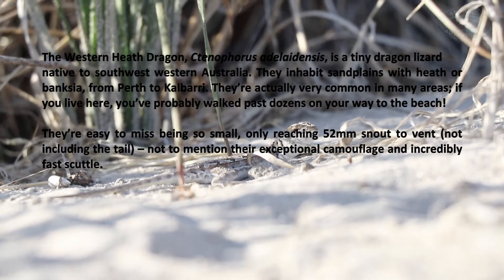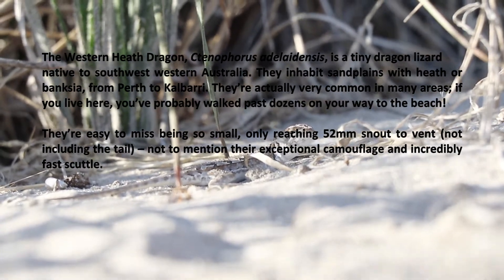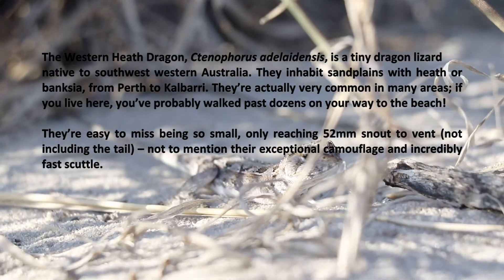The western heath dragon, Sonophorus Adelaidensis, is a tiny dragon native to southwest Western Australia. They inhabit sandplains with heath or banksia, from Perth up to Kalbarri.